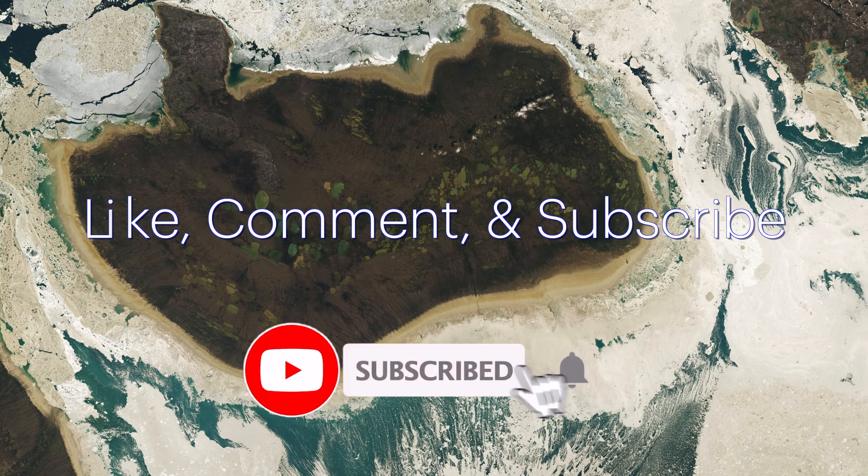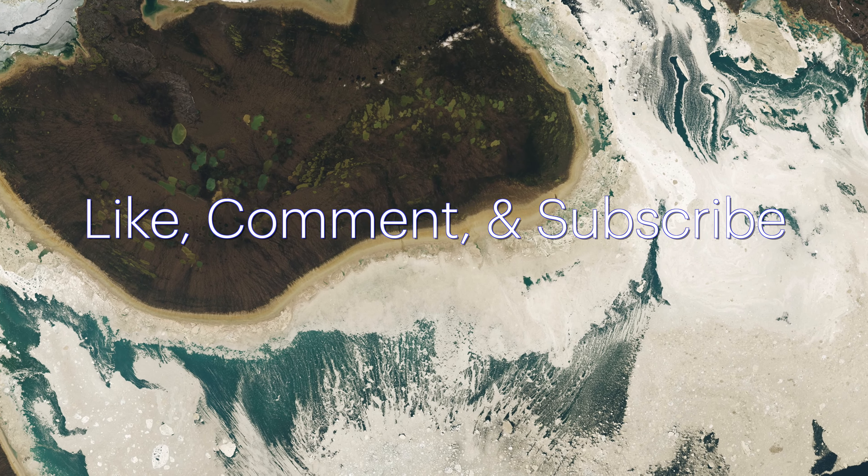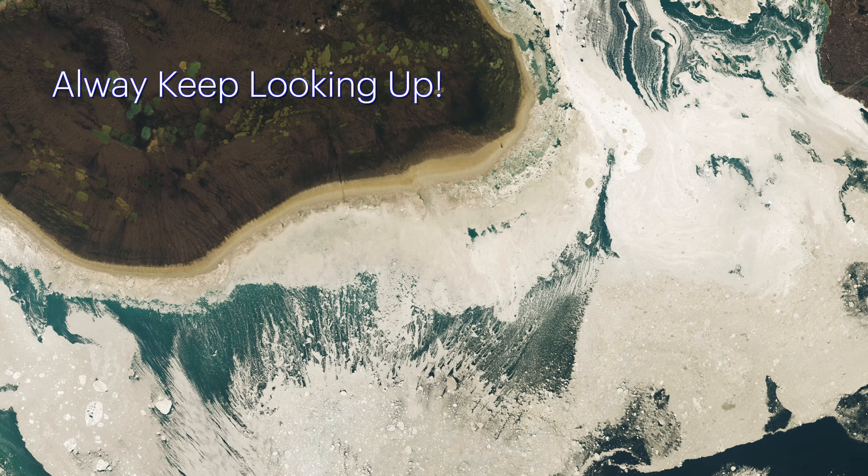Make sure to like, comment, and subscribe to our channel at Beyond Earth Buckle Up for more captivating views of Earth from space. Remember to take care of one another and always keep looking up.